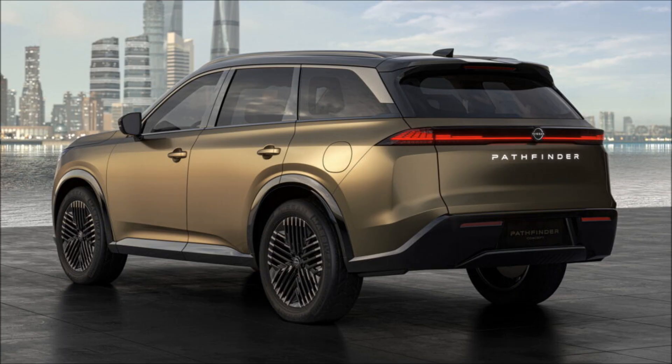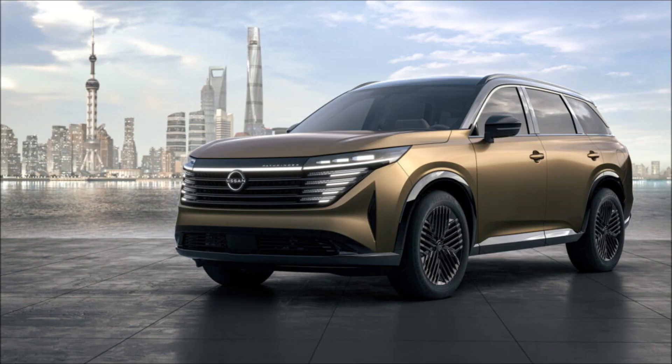At the front, the large V-Motion grille integrates LEDs. The side windows connect to the rear glass, while the glossy black accents contrast with the gold exterior shade.